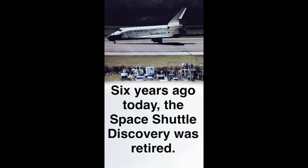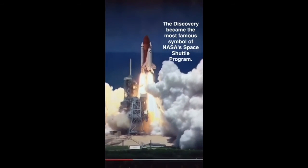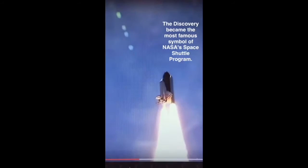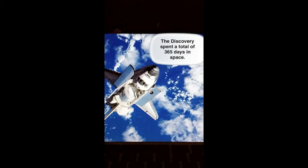The Discovery became the most famous symbol of NASA's Space Shuttle program. It went on 39 missions from 1984 to 2011, becoming the longest-serving orbiter. Discovery spent a total of 365 days in space.